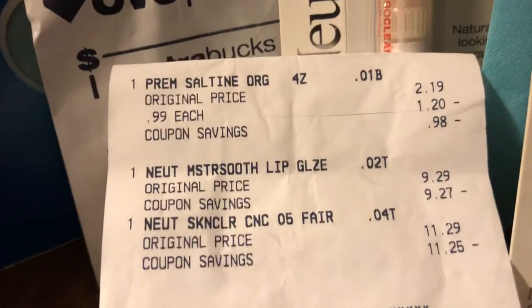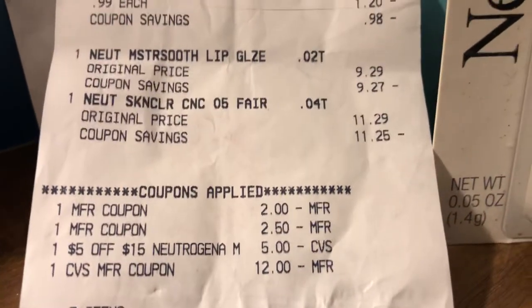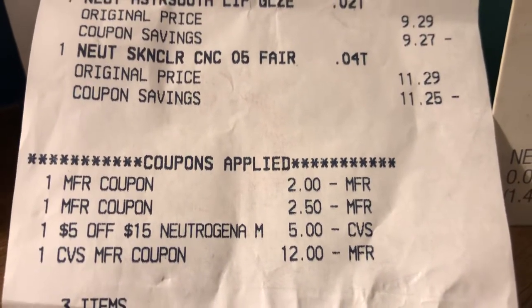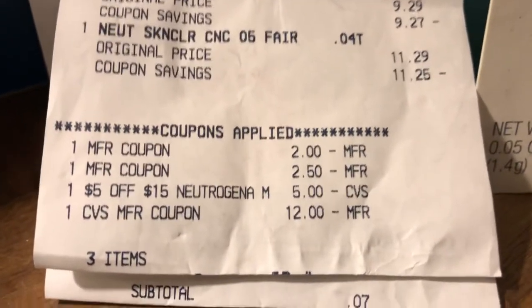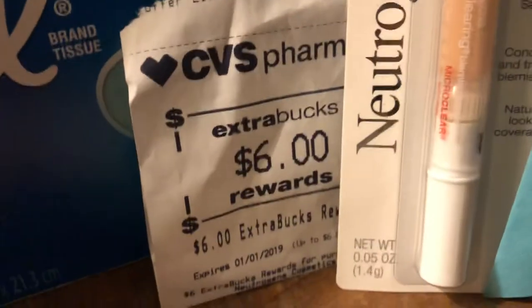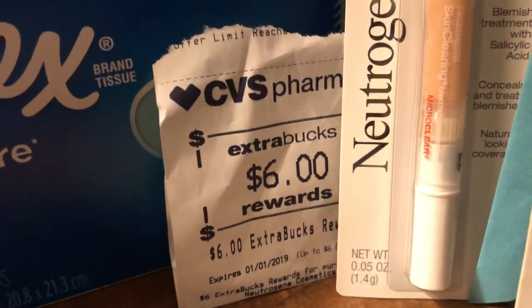Cheryl did the Neutrogena because she wanted the rebate from Ibotta — I think it's two or three dollars back. She had two. She had a $12 ECB, a $5 off of $15 Neutrogena, a $2.50 coupon, and a $2 coupon. Her subtotal was seven cents and she got back the $6 ECB. The Neutrogena is expensive but she did it so she can get that rebate.